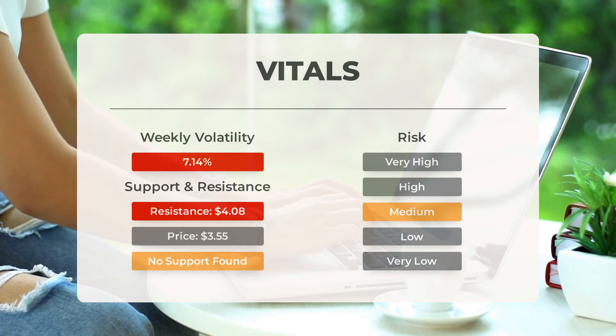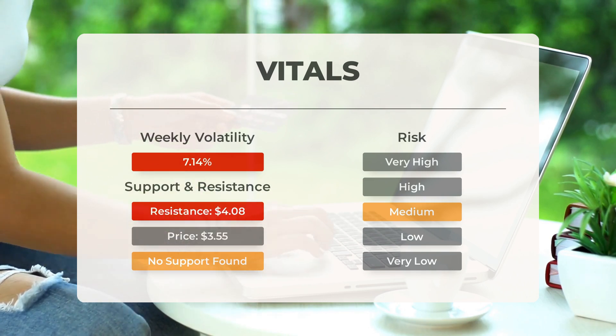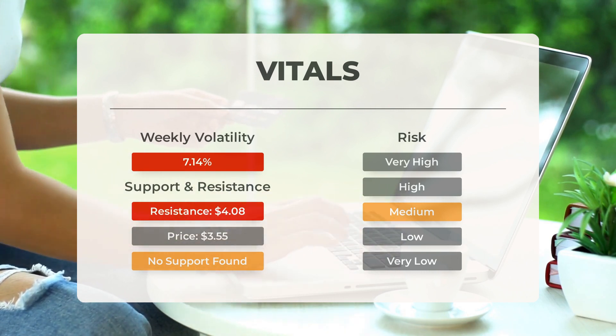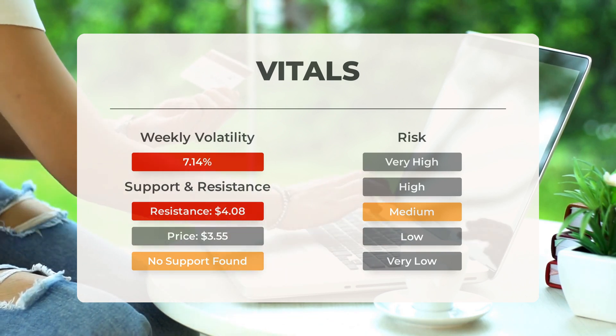Today let's discuss support, risk, and stop loss for Medical Properties Trust. When it comes to support, there is no accumulated volume below today's level. This means that if the right conditions arise, the stock may not perform well in the next couple of days. Moving on to risk — this stock has average movements during the day; however, with good trading volume, the risk is considered to be medium.